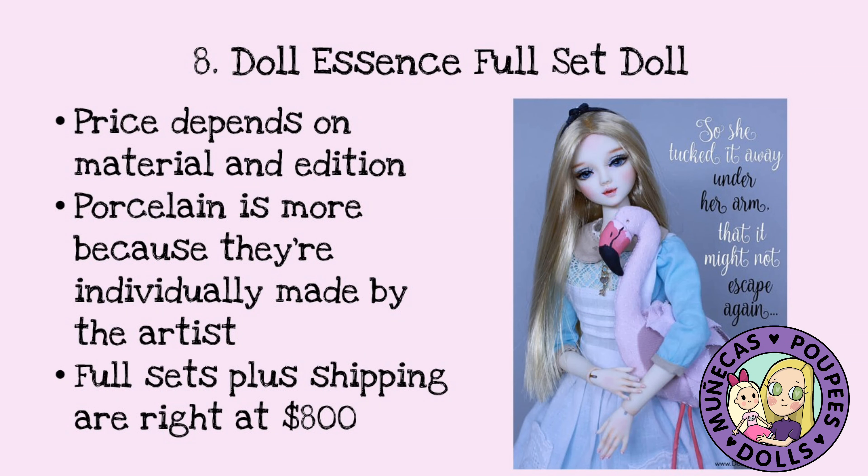Number eight on my list is a Doll Essence full set doll. The price depends on the material — the porcelain is more expensive because they're individually made by the artist. I don't have one of her porcelain creations, but they are stunningly beautiful, so definitely check out her website. The full sets plus shipping, because they're shipped from Brazil, are right around $800, so they fall right into that splurging category.